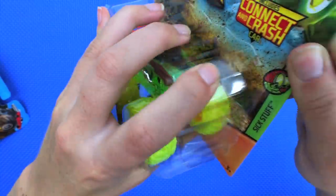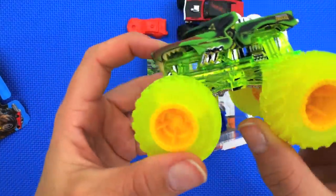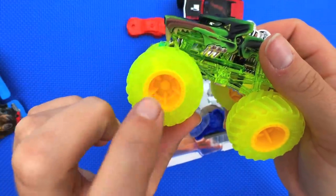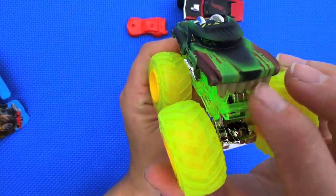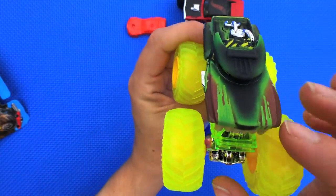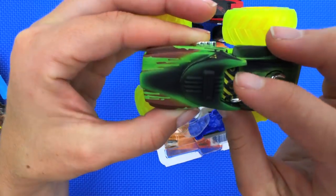Let's open this guy up and see what he looks like. Whoa! These wheels are crazy — look how bright they are, a bright yellow or maybe green, and they're kind of see-through. We've got solid yellow or gold or orange-ish insides of the wheels. He definitely looks like a Rottweiler — there's some see-through translucent green right here, and his top is black and green and brown. He looks so cool!